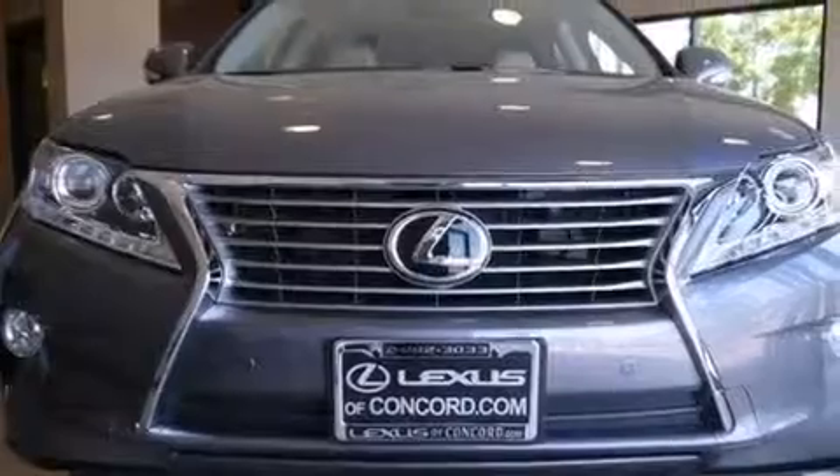Additional features include leather seats, 12-volt power outlets, front multi-stage airbags, a first-aid kit, dual-power seats, and satellite radio.